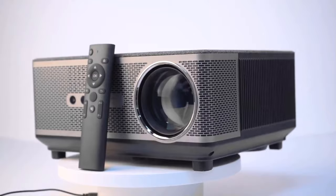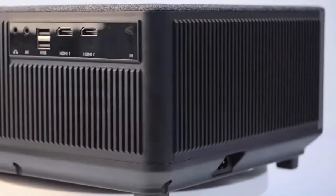What are you waiting for? Get a copy of this stunning home theater projector right now.